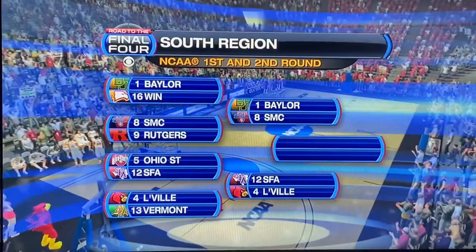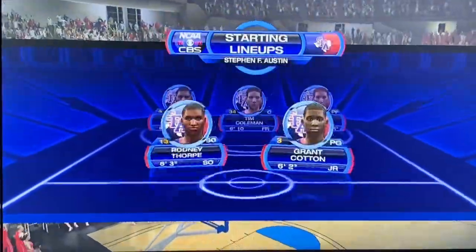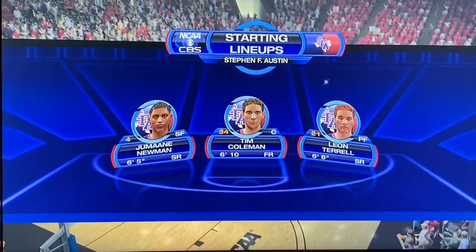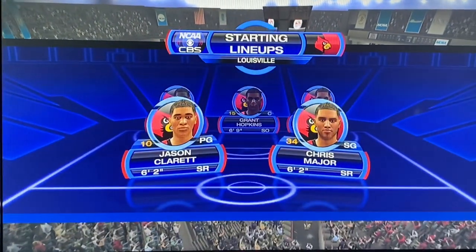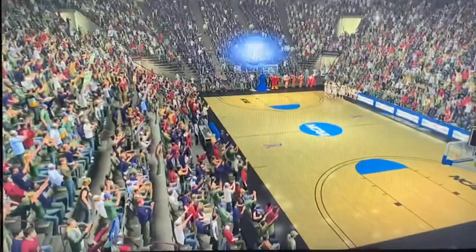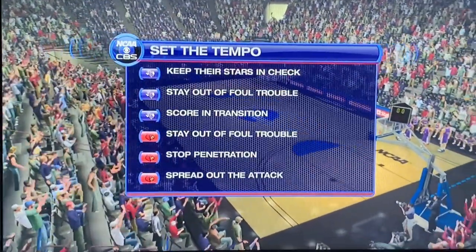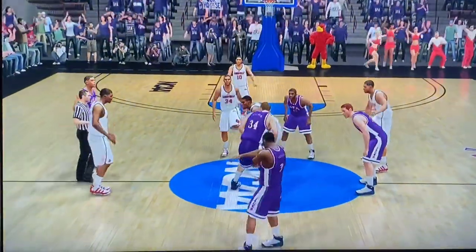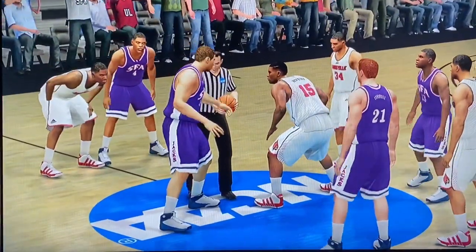I don't know why the announcer said Midwest region - obviously this one is the South. These rosters will be updated with actual ones once we get to the Elite Eight. Number 4 Louisville versus number 12 Stephen F. Austin.